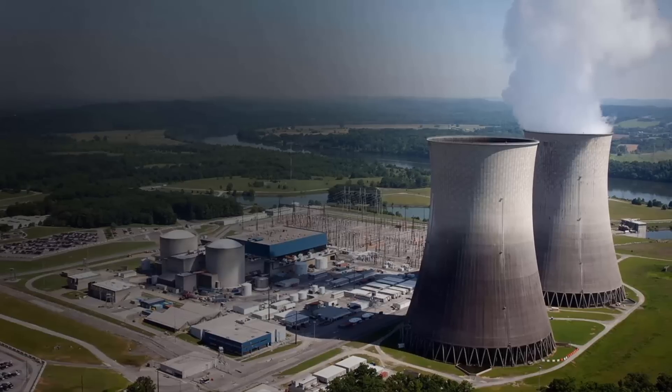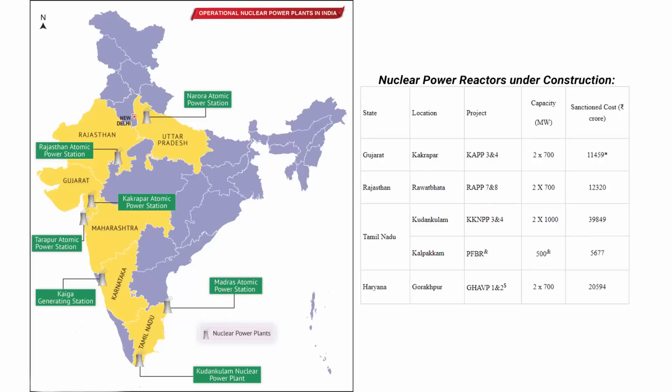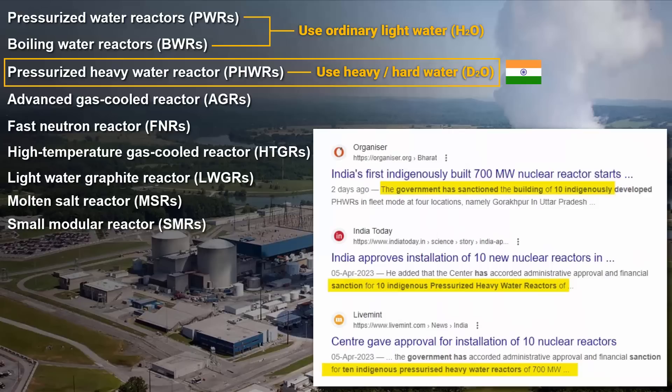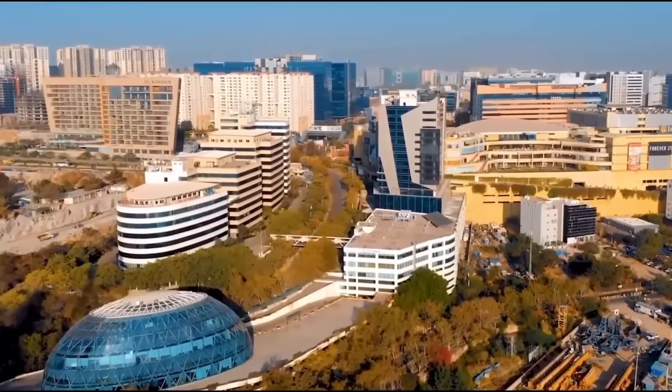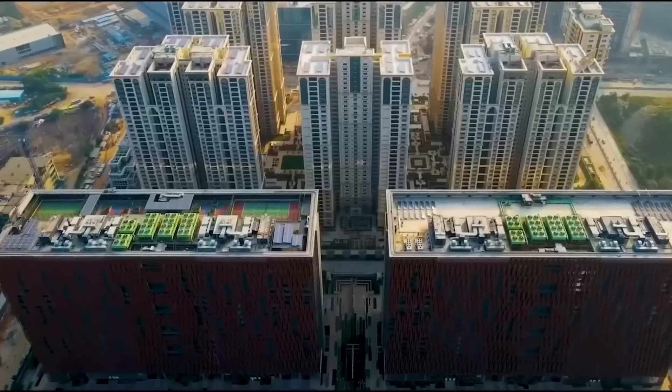The Indian government is also focusing on electricity generation. Nuclear reactors are being built at a fast pace because energy is a fundamental requirement for any task. Nuclear reactors are unmatched in terms of generating power, and among the various types, Pressurized Heavy Water Reactors are considered efficient and reliable. That is why the Indian government is constructing more Pressurized Heavy Water Reactors in different states. Overall, development in these sectors reflects India's commitment to progress and achieving self-reliance in key areas.